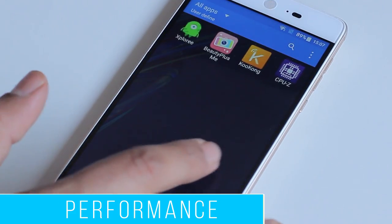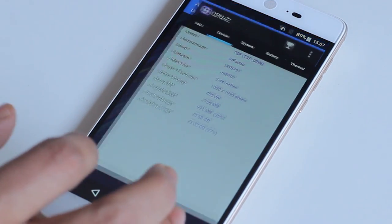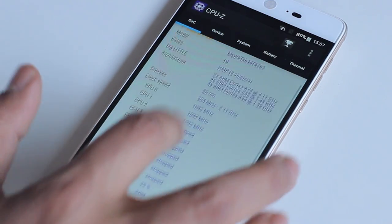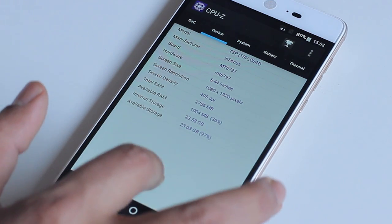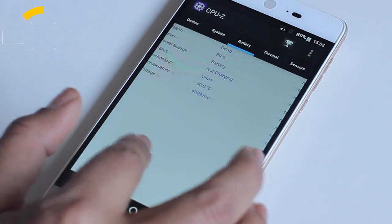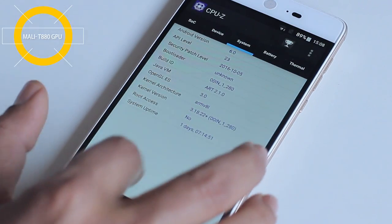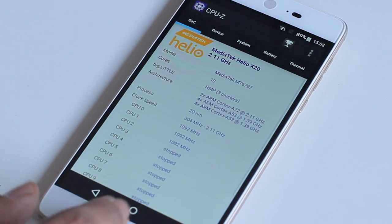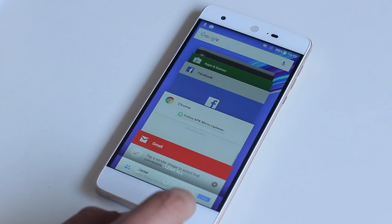Under the hood, the InFocus Epic One is powered by a Mediatek Helio X20 SoC that combines a Deca-Core processor with a clock speed of 2.1 GHz. The processor is aided by 3 GB of RAM and a Mali-T880 GPU. On real-life performance, the Epic One is a classic example of the statement: more cores doesn't mean better performance.